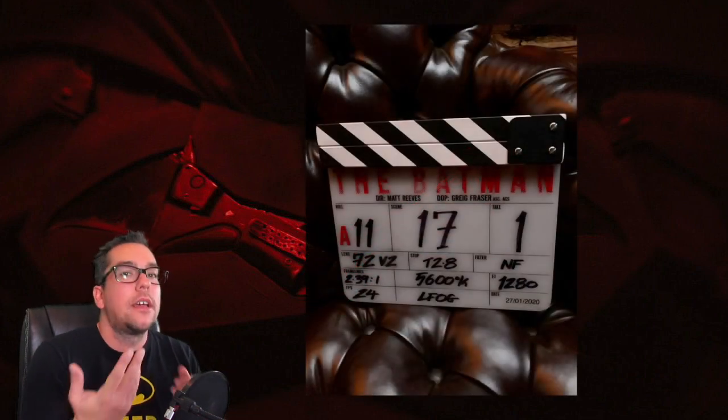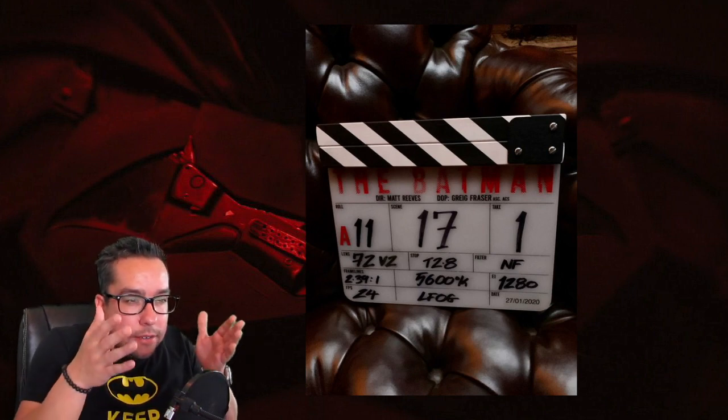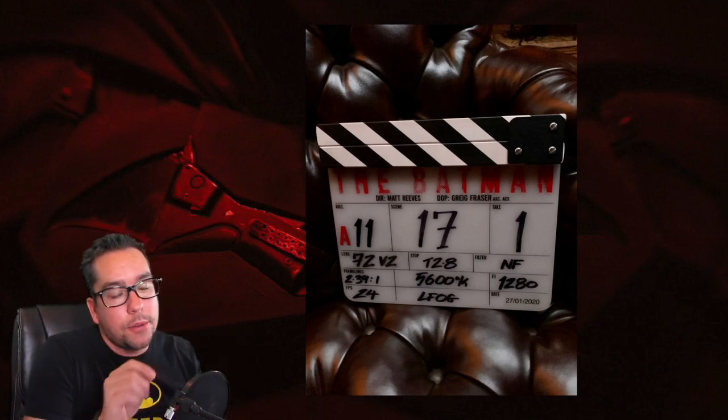Obviously the first thing everybody's thinking is: what the hell is Daredevil doing with a Batsuit on? Yeah, the red kind of throws you off and a lot of people are going 'oh my god, Daredevil vibes.' That's what I said too, and I'm sure Matt Reeves knew they'd get that. But obviously there's a theme here — the title font on the slate for The Batman was in red, so red is going to play a factor in this plot.